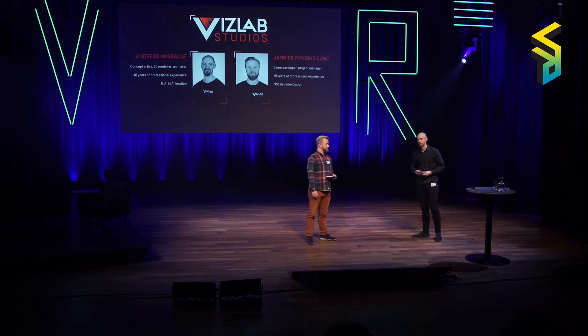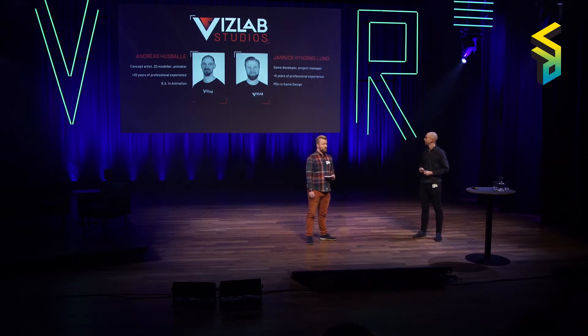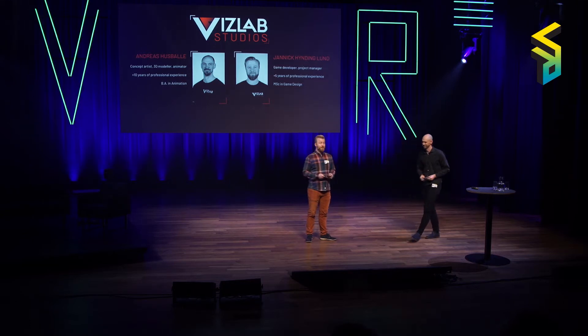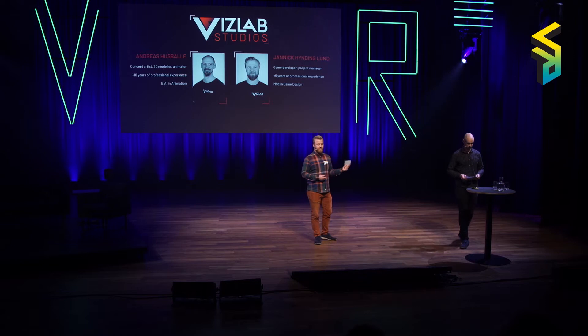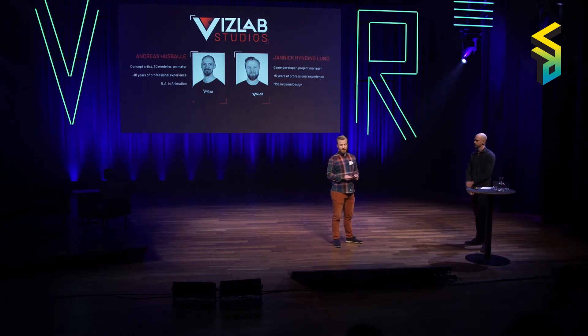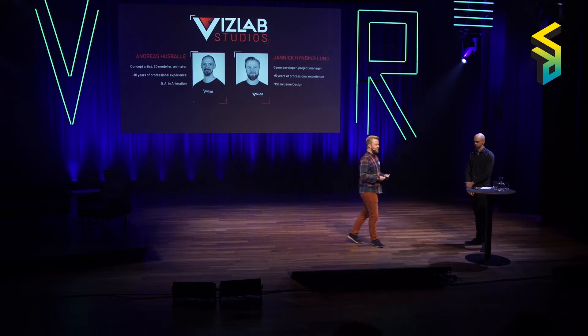We're called VisLab Studios — we do games and VR games. I'm Andreas, and I handle everything revolving around graphics, from concept art to 3D modeling and animation. And I'm Yannick, the other half and co-founder of VisLab Studios. I do all the project management and technical stuff — all the coding — while Andreas does all the graphic work.